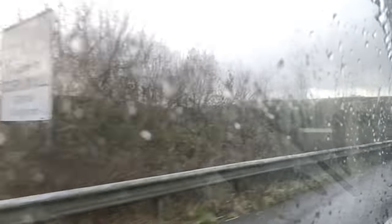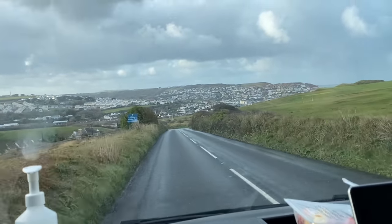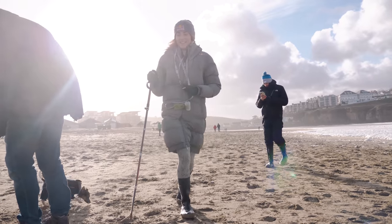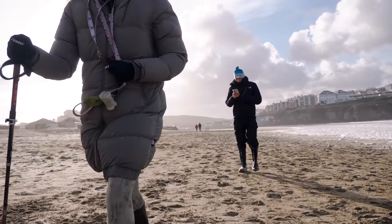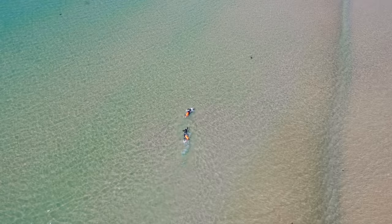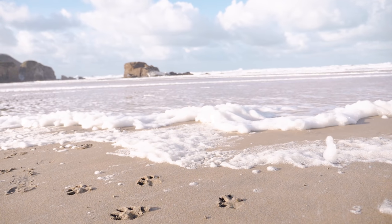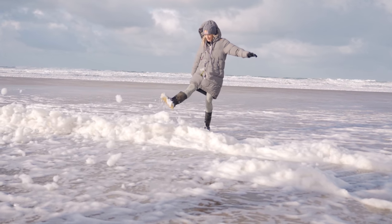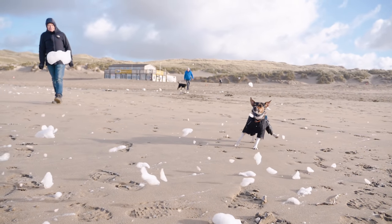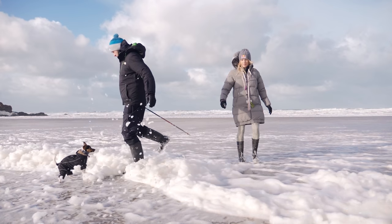Our final stop-off before we headed to St Ives was at Perranporth, one of our favourite places as a family, where there is the most amazing beach — literally miles long. In the summer Rhys and I actually swam along the whole length of the beach. This time the water wasn't quite warm enough for that, but we did have the sun shining, so we did a nice walk with the dogs. The sea had this crazy foam on it which the dogs really enjoyed.